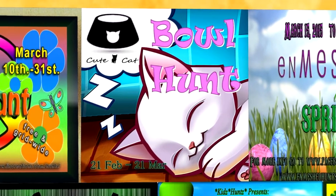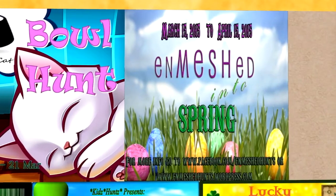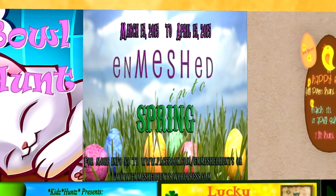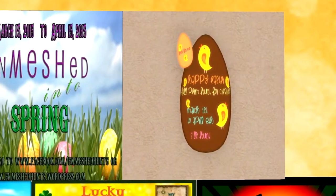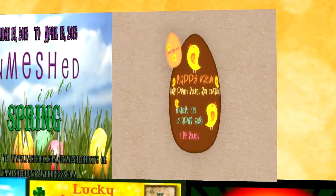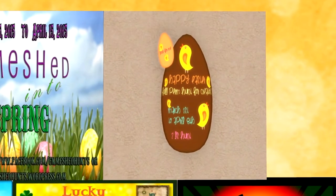Enmeshed Into Spring will begin on March 15th and go until April 15th. This grid-wide hunt will be an Easter spring themed hunt. Happy Easter Full Perm Hunt by Les Secrets de Férie has hunt dates of March 1st to April 8th. This will be a two Linden grid-wide hunt and you can expect great full perm gifts for Easter.